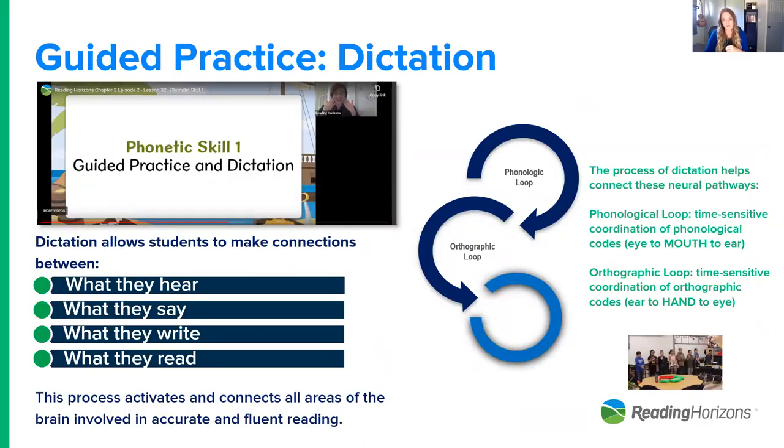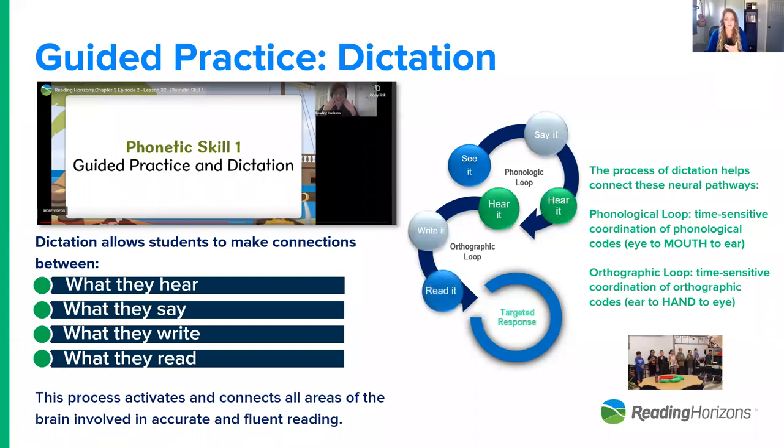In guided practice, a critical component of structured literacy — particularly in an Orton-Gillingham-based program like Reading Horizons — is a multi-sensory component to connect all language centers. This addresses what's identified as the phonological loop and the orthographic loop involved in language. Students are seeing it, saying it, hearing it, writing it, and reading it — that's what helps get to that targeted response. I'll show a quick example of dictation that is also being mirrored in a virtual classroom.